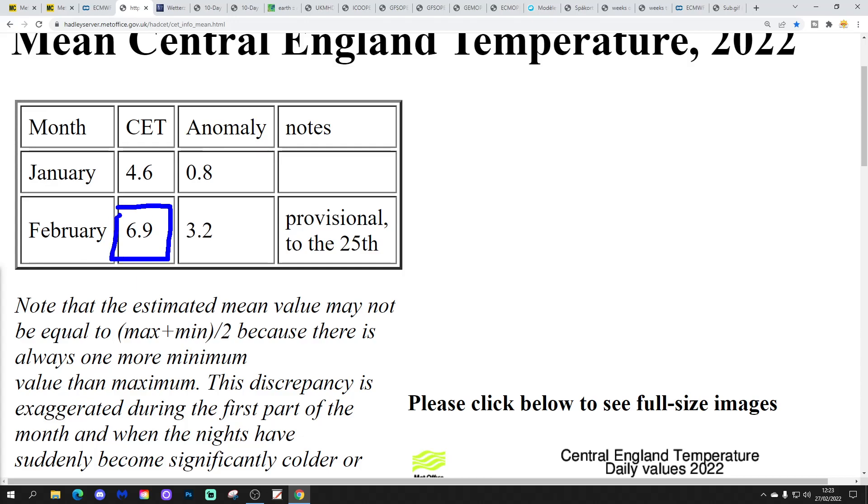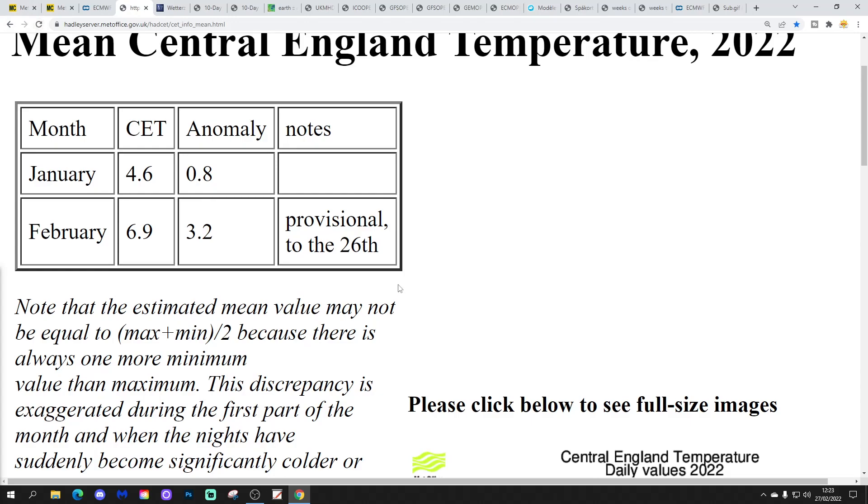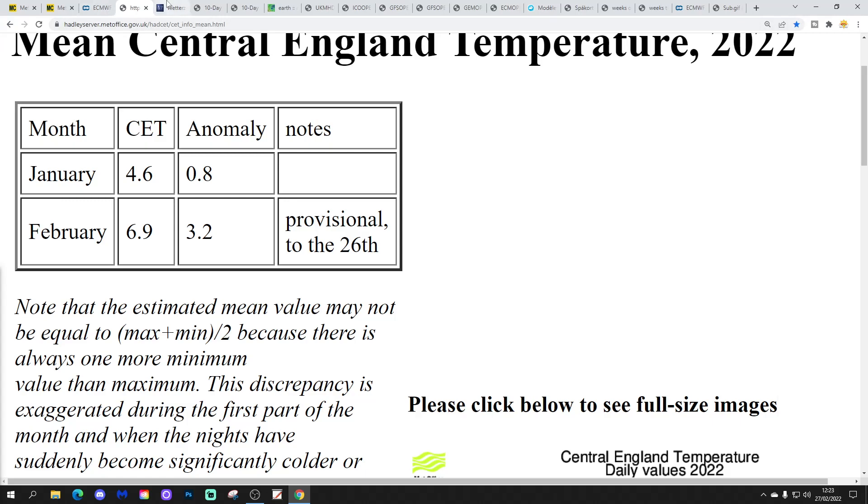The Central England Temperature is currently standing at 6.9°C, which is 3.2 degrees above average — provisional to the 26th of February. This makes it a very substantially warmer than average February.